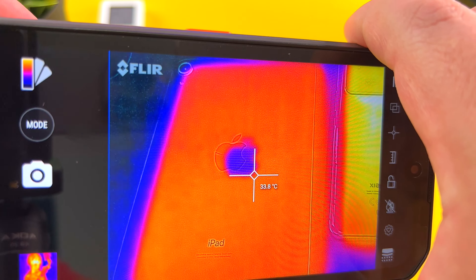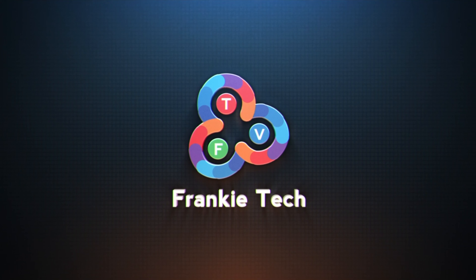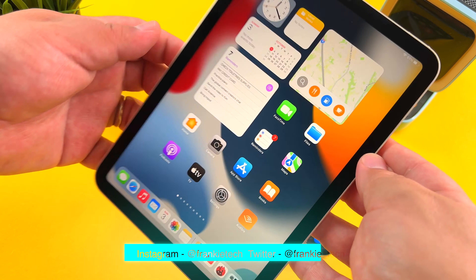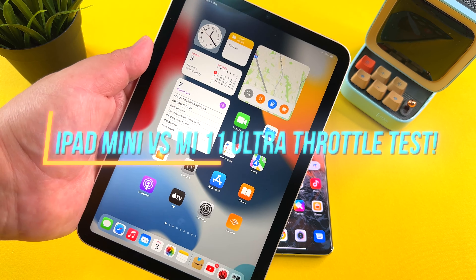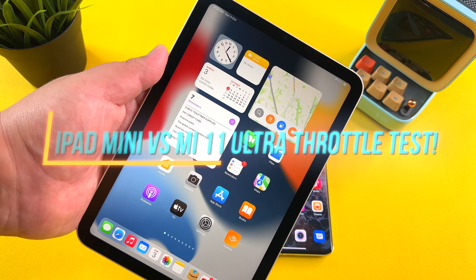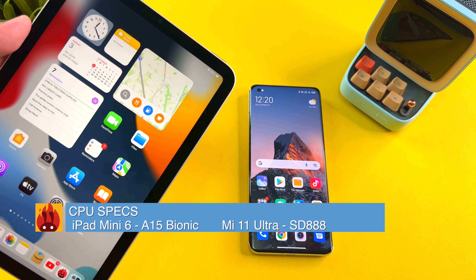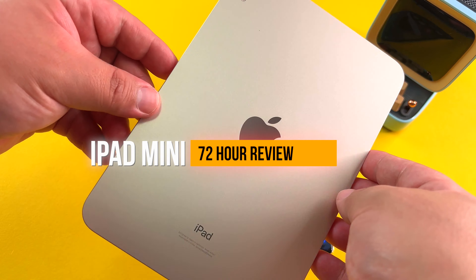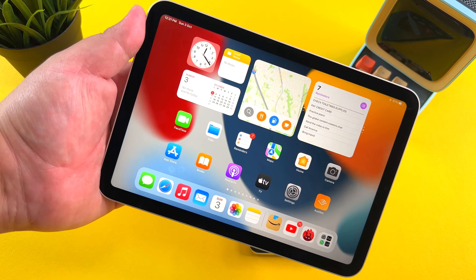Hi guys, it's Frankie from Frankie Tech. Good to see you guys again. Here with my initial impressions of this iPad mini, but I also want to do something special here — an AnTuTu benchmark test between the iPad mini and the Mi 11 Ultra, and a throttling test. We're going to see how the Apple A15 in the iPad mini compares to one of the top chipsets still on the market, the Snapdragon 888 from the Mi 11 Ultra. It's been a really excellent tablet experience.